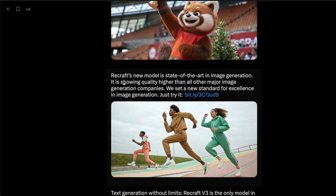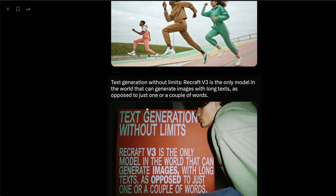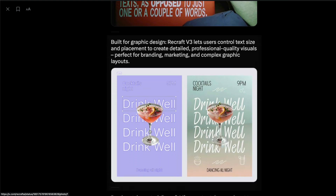First of all, it is really good with images — it can understand details very well. The details it captures are one of the best I've seen in the industry. The images don't have that plasticky feeling all the time. What I was quite excited about is that it can generate really long text — text generation without limits. Recraft V3 is described as the only model in the world that can generate images with long text, as opposed to just one or a couple of words. Imagine, like in the movie 'Her,' you want handwritten letters — you could potentially have a LoRA trained on a handwriting style and write it all out.